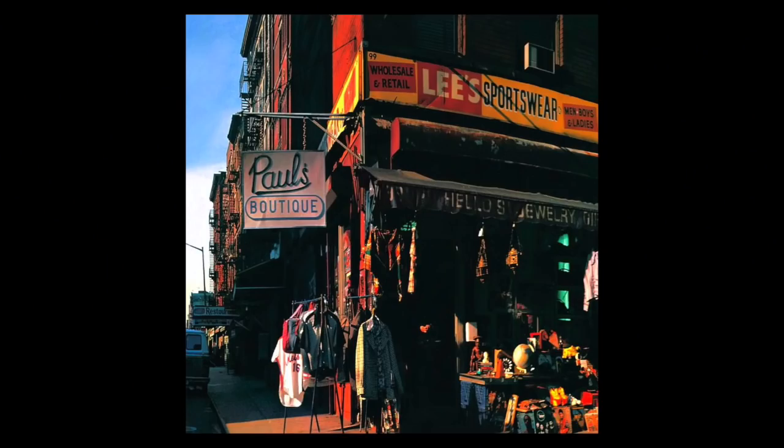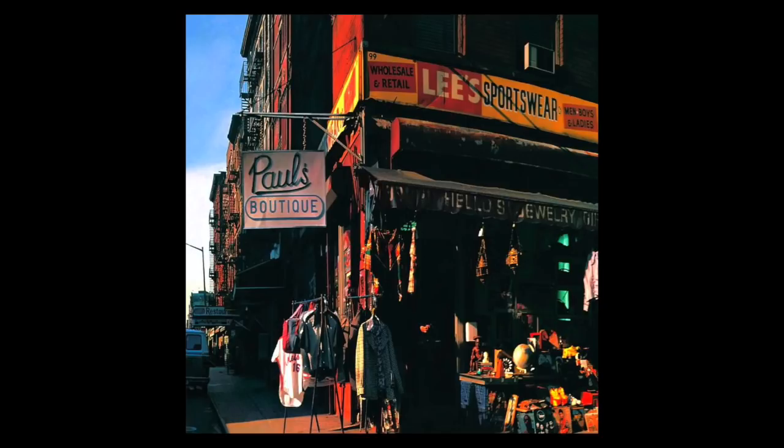Sticking to New York City, let's take a closer look at the cover of the Beastie Boys' 1989 album, Paul's Boutique. Produced by the Dust Brothers, Paul's Boutique was the Beastie Boys' second album. It was initially considered a commercial failure, but has since become regarded as a landmark album in hip-hop.